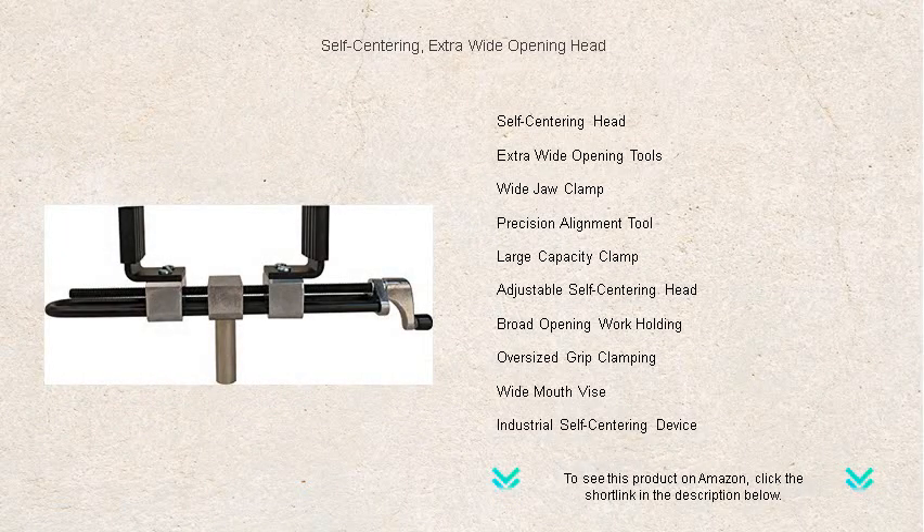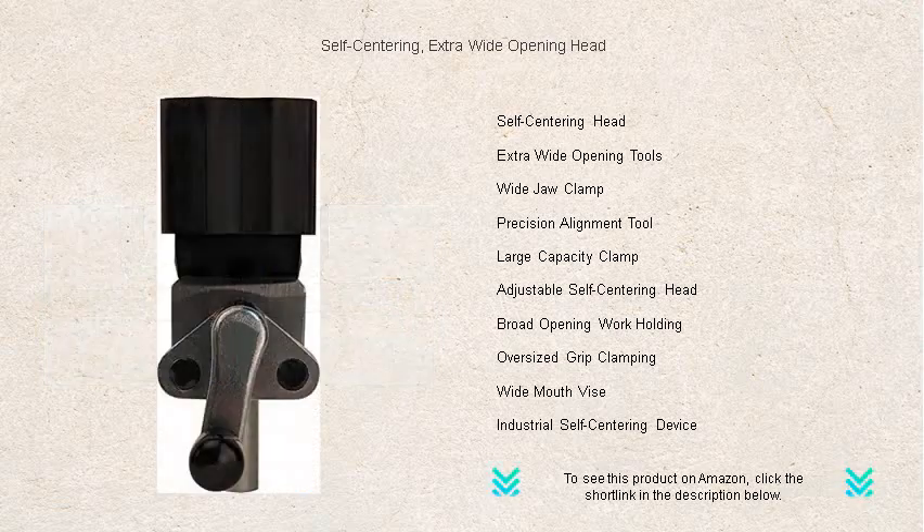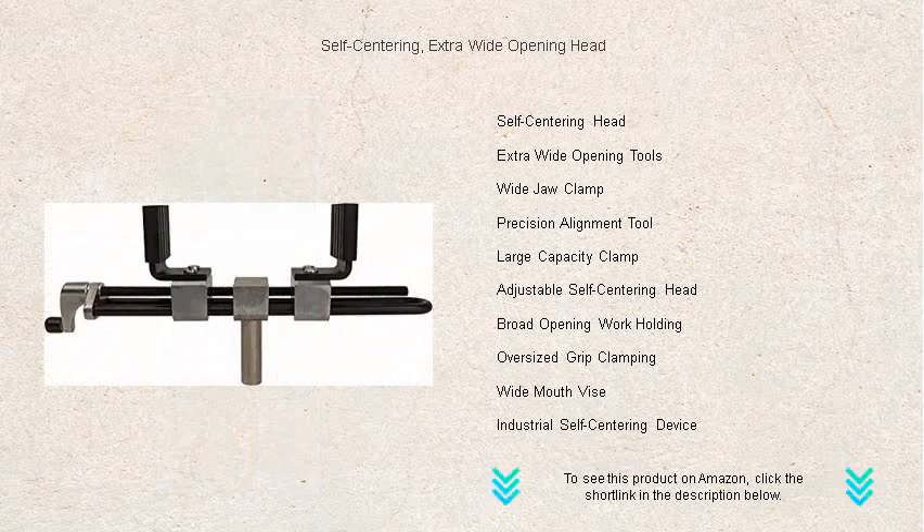Introducing the revolutionary self-centering extra-wide opening head, the ultimate tool upgrade, designed with precision and versatility in mind. Crafted for both professionals and DIY enthusiasts, this incredible head ensures a perfect grip and alignment every time, thanks to its innovative self-centering technology.